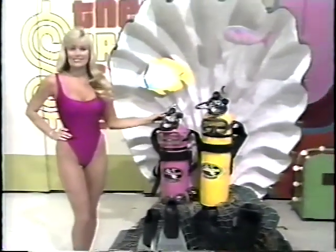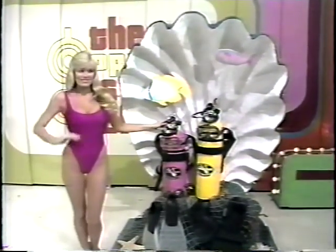New scuba gear — tanks, regulators, backpacks, masks, and fins. Just be sure you receive proper instruction before you begin.